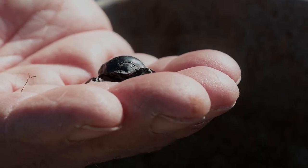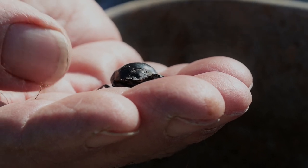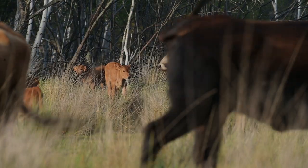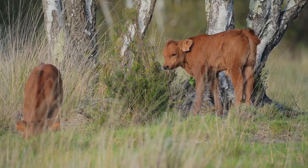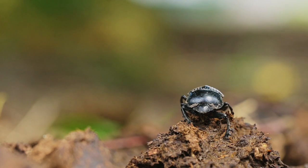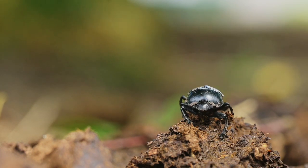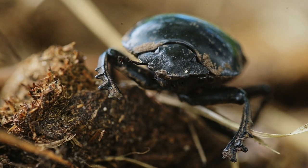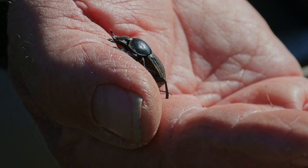Pourquoi est-il pertinent d'introduire cette espèce dans la réserve de Cousseau ? L'espèce avait disparu tout simplement parce que les vaches n'étaient plus là. Les vaches sont à nouveau là dans un programme de réhabilitation de cette race locale. Eh bien, on reconstitue l'écosystème. Elle va aider à la disparition des bouses, mais également elle reprend la place qu'elle n'aurait pas dû perdre s'il y avait eu des vaches en continu. C'est simplement une question de remettre une espèce dans le fonctionnement normal.